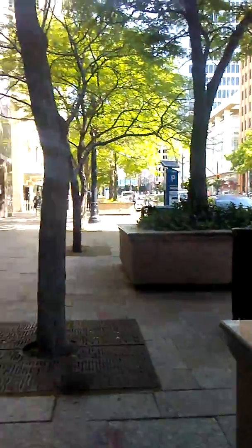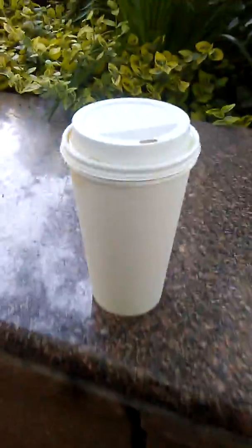Hey guys, I couldn't help but just had to get back on and say hi again. How are y'all doing? Just wanted to do another short video — I'm here in Salt Lake City, downtown proper I guess. Here's my coffee, still working on it.